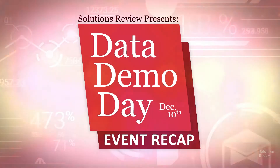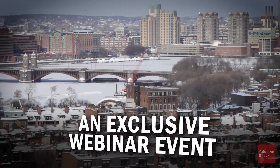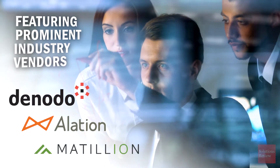I'm Doug Atkinson here at Solutions Review, and welcome to Data Demo Day. Over the next three hours, we'll be taking an inside look at three of the top data technologies available today, and we have assembled a very strong lineup.